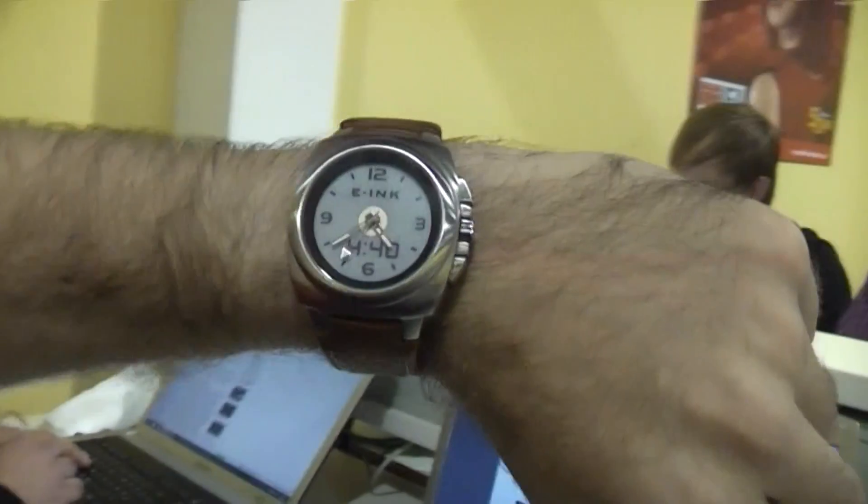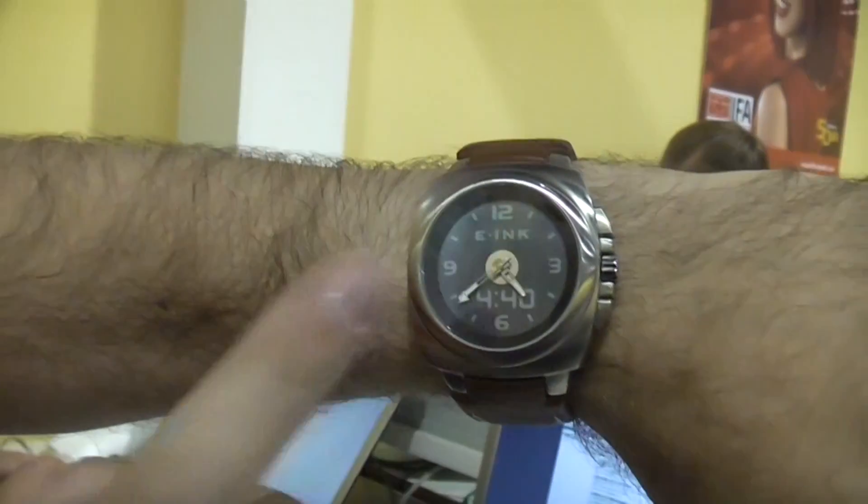And Charbax, you have a really, really fancy watch. This is the first e-ink watch in the world. It can change color. And it's real e-ink.